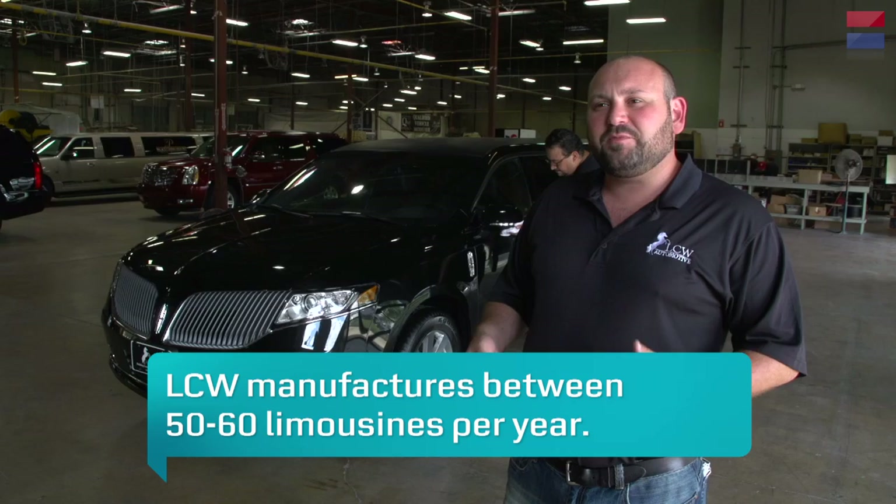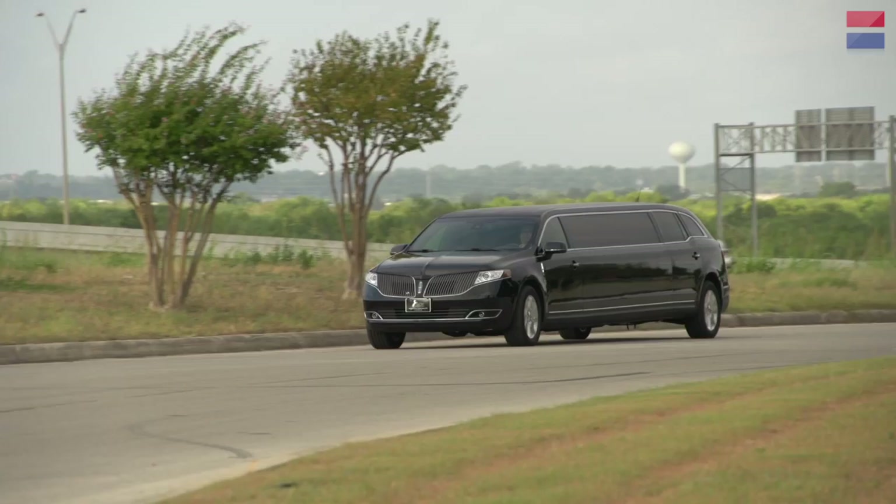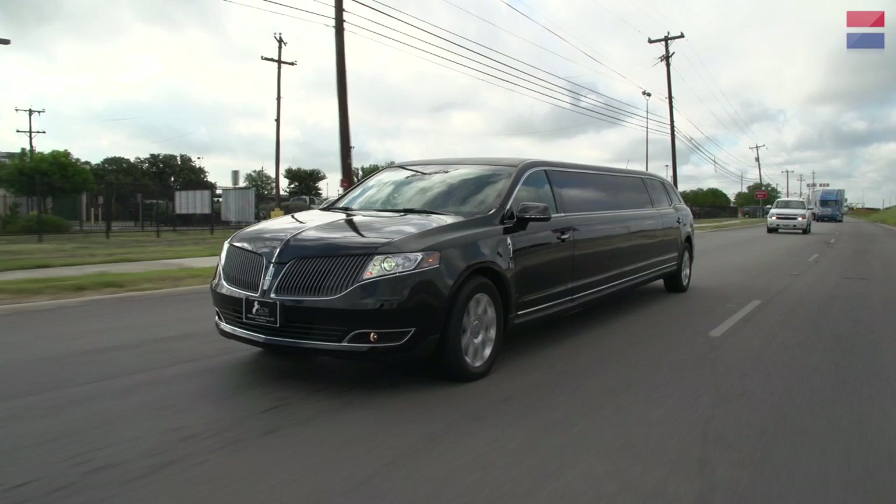The most nerve-wracking part of the inspection process is putting the key in, turning the car on, and making sure that everything inside this vehicle lights up, illuminates, and works properly. As part of the inspection, Todd takes the car out on the road to make sure there is no wind noise detectable or vibrations from the driveshaft.